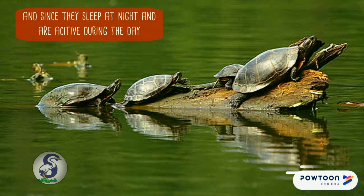Painted turtles also sleep at the bottom of ponds and lakes at night. Since they sleep at night and are active during the day, they are called diurnal.